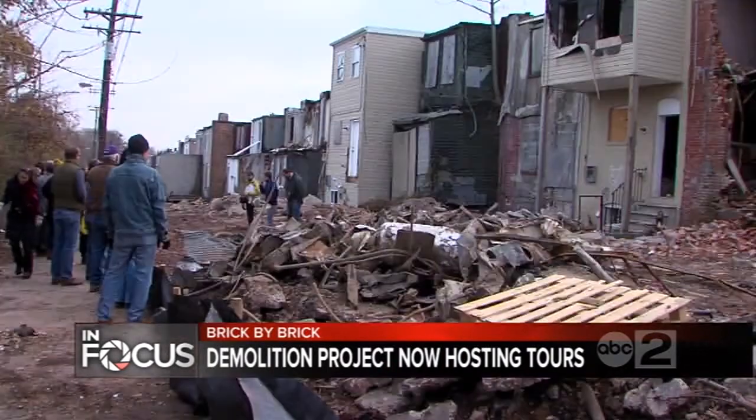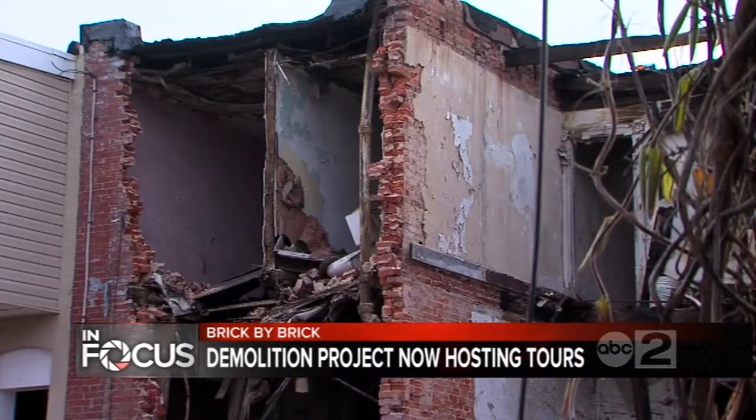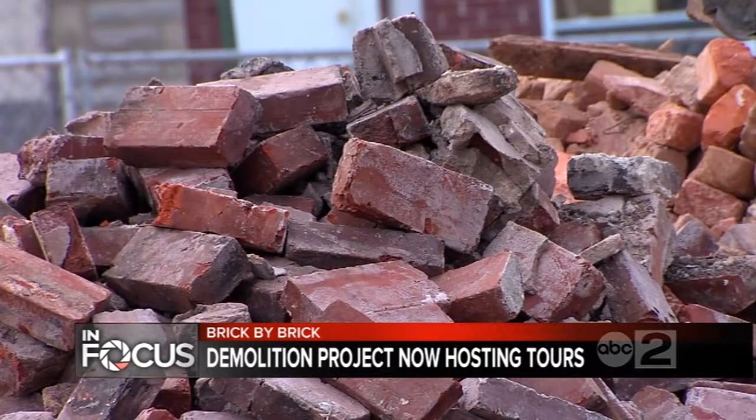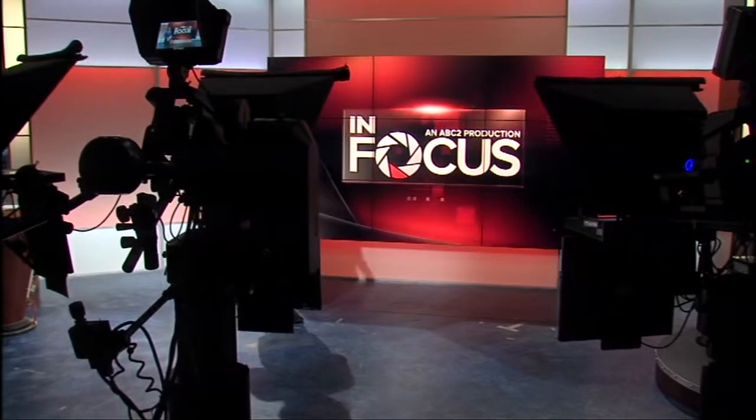Tomorrow at 6 o'clock right here on In Focus, we check in on the deconstruction project on East Eager Street to see just how far it has come and just what else the crews are pulling out of these homes besides brick, wood, and marble. Thanks for joining us tonight and we'll see you right back here tomorrow night at 6 on In Focus. Have a great evening.